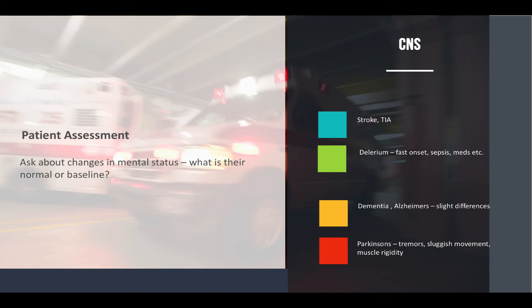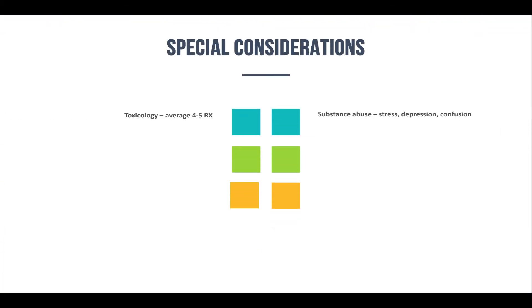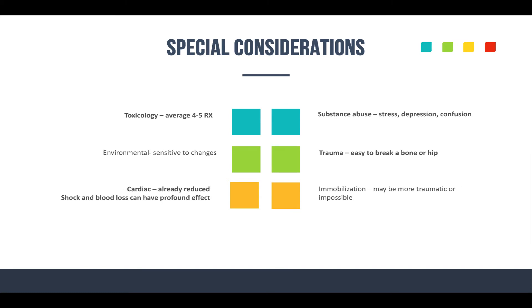Let's talk about some special considerations. Toxicology: most elderly patients will be on four to five prescriptions on average. Think about drug interactions, non-compliance, and side effects. And consider substance abuse as well — they can actually take more either accidentally or intentionally, especially when you factor in stress, depression, confusion, and falls.